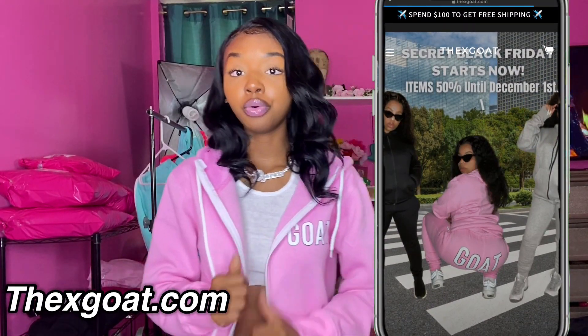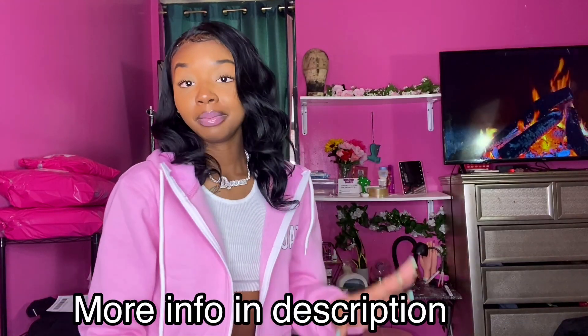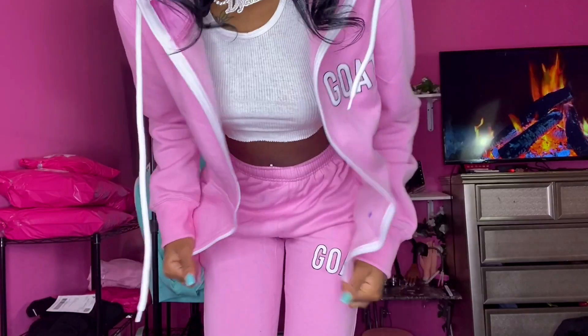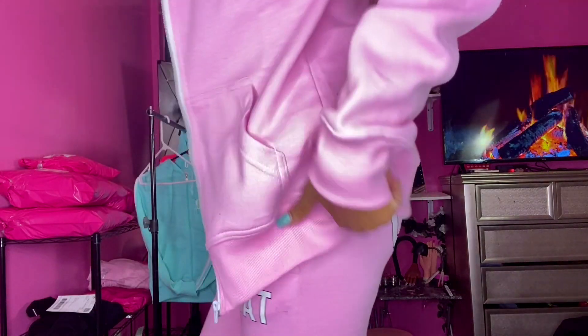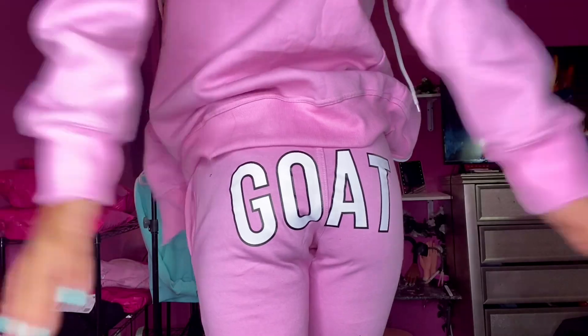Before we get into the video, I want to show you guys this gorgeous, super cute sweatsuit I have on. It's from a company called The X Goat, and they sent me this pink sweatsuit — it is so pretty, y'all. Let me show y'all how the hoodie fits on me.